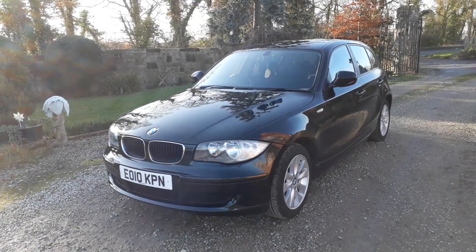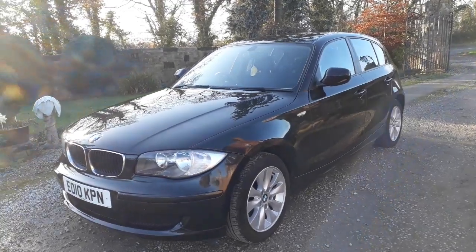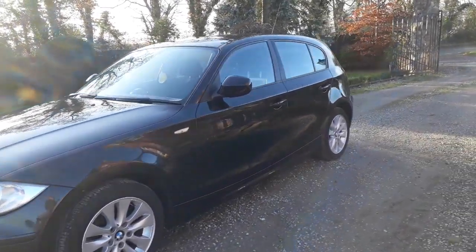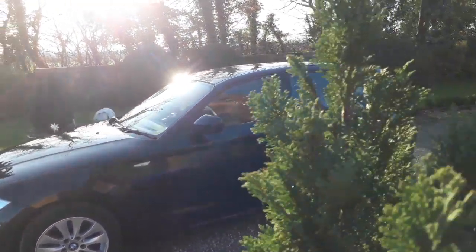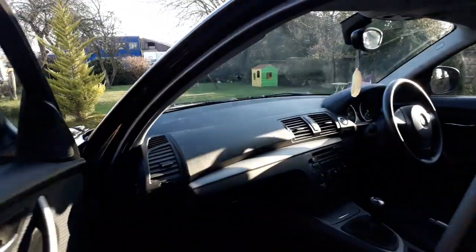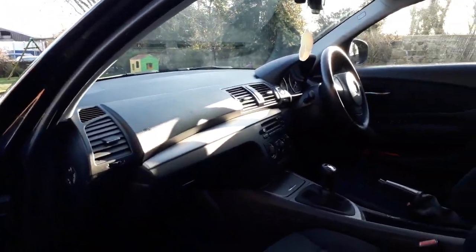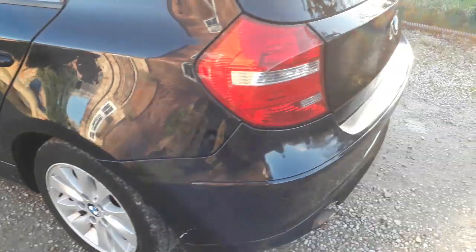Good afternoon ladies and gentlemen, welcome to Equus Vehicles. We've got a very nice example here — a 2010 BMW 1 Series, five-door, which has only done 69,000 miles. It's in very decent order and has had a good service history.